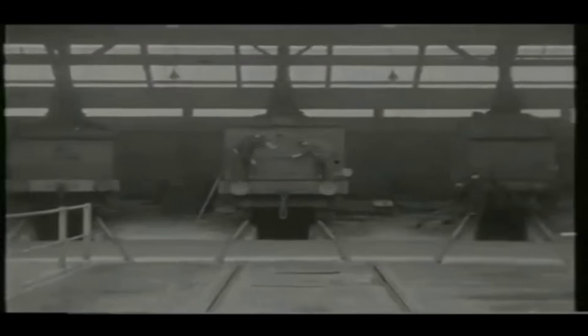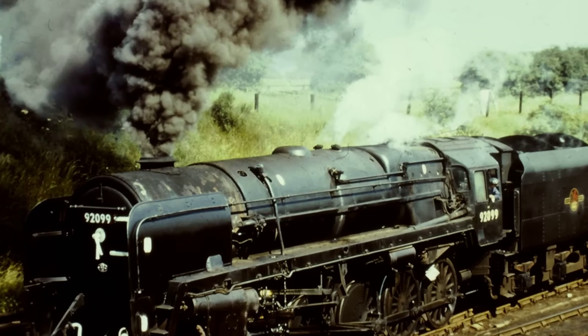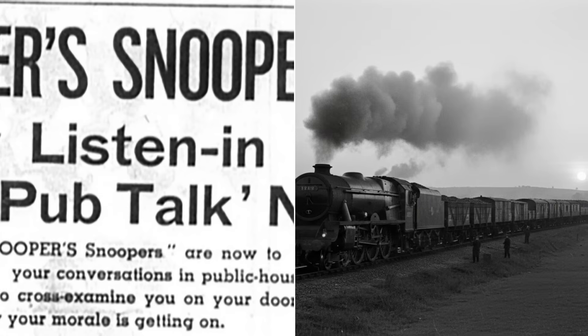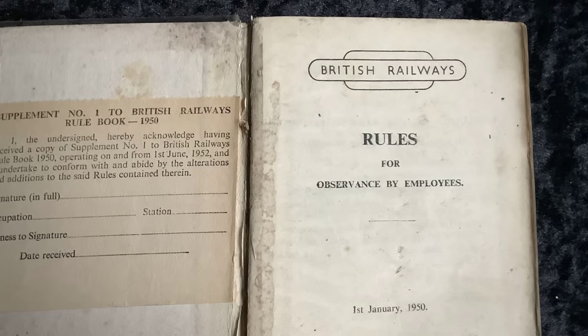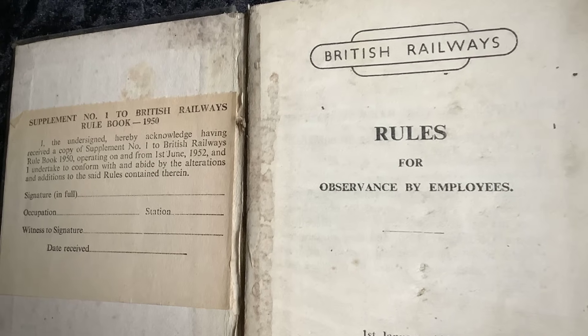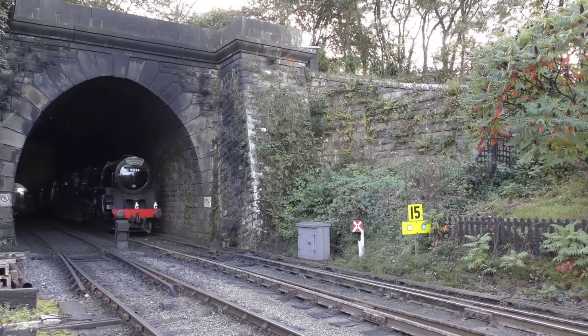In the depots, word spreads quickly. The new 10-coupled engines are not just meeting the design brief — they are making it look easy. For all the skepticism about too many wheels, the 9F proves itself where it counts: on the load sheets, in the log books, and in the quiet satisfaction of crews who know what it means to keep a 900-ton train on time.